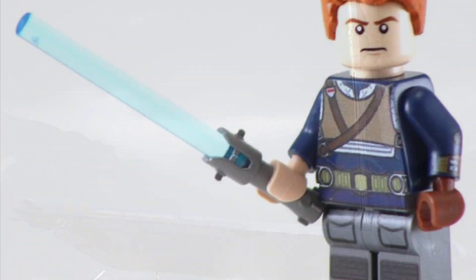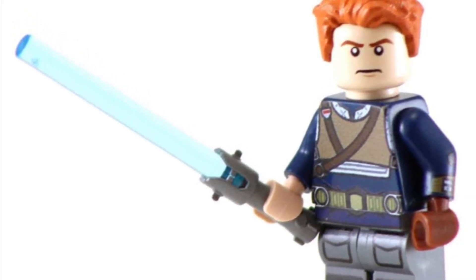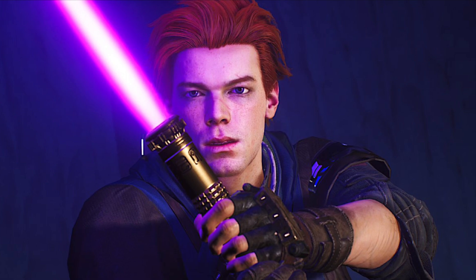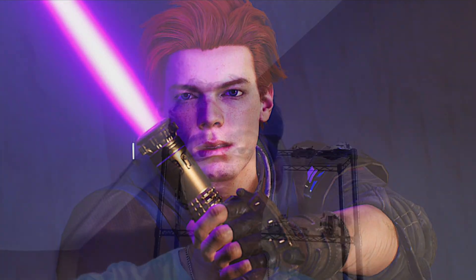Let's go over the minifigures I think they would include. First up would obviously be Cal Kestis himself. I feel like if LEGO were to make these, it would be really cool if they gave us collectible ponchos and lightsaber hilts throughout different Fallen Order sets, just like you can collect in the game. That would really incentivize me to buy more of them. In the game as Cal Kestis, you can get all sorts of different ponchos, which is like the overhanging cloth.